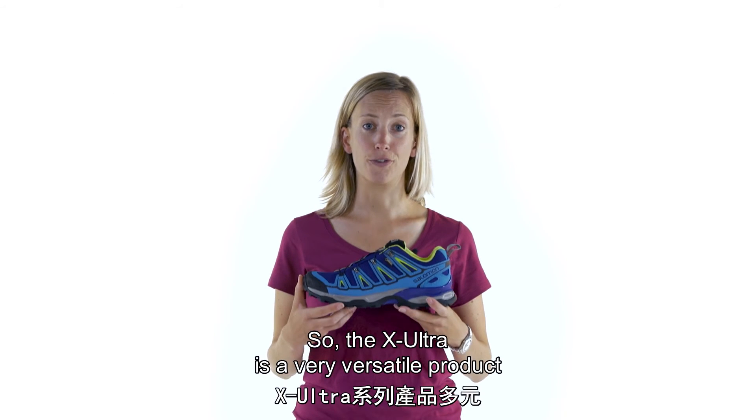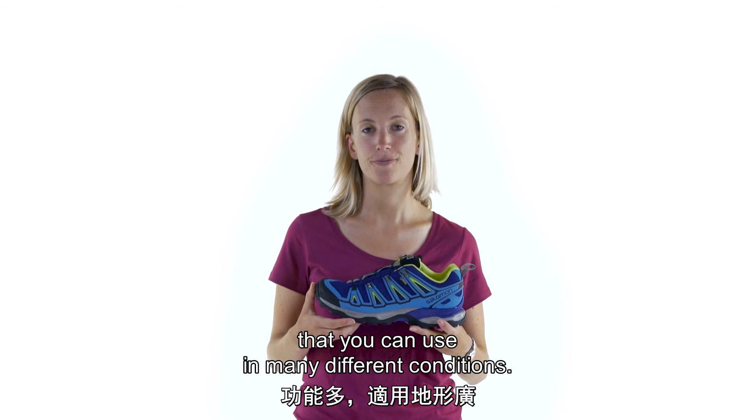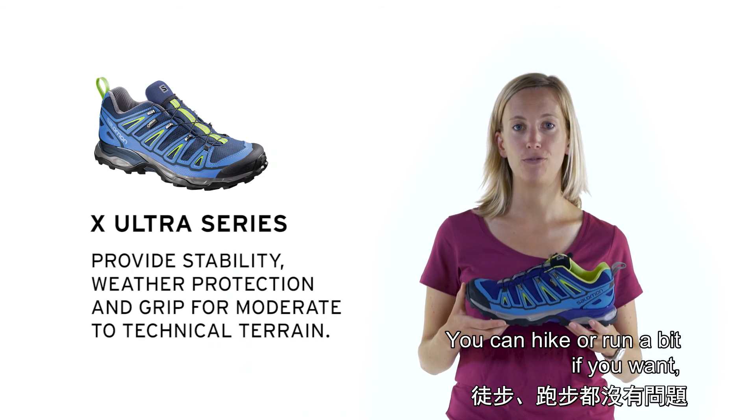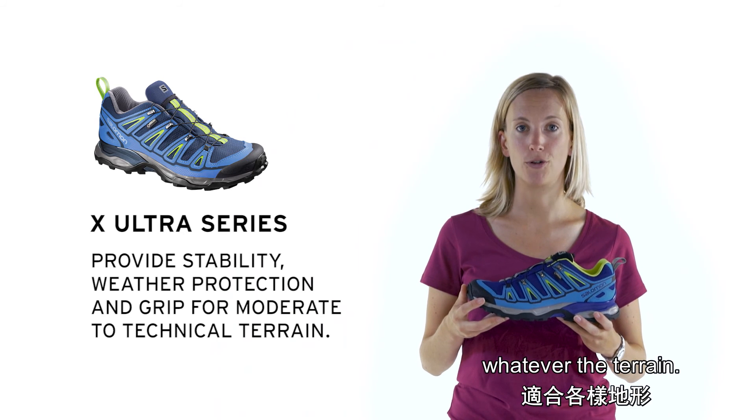The X-Ultra is a very versatile product that you can use in many different conditions. You can hike or run a bit if you want, but you have the protection and the stability you need, whatever the terrain.